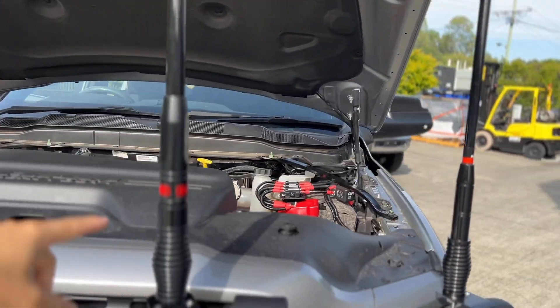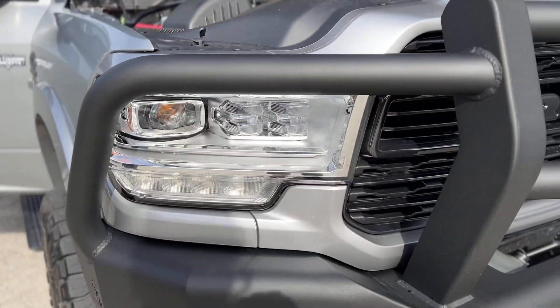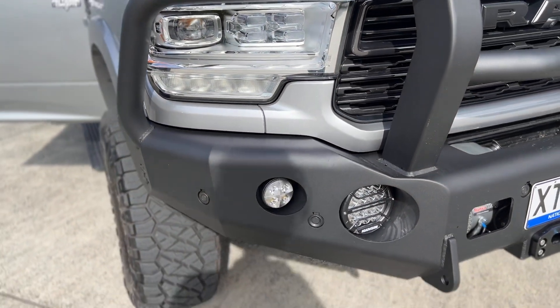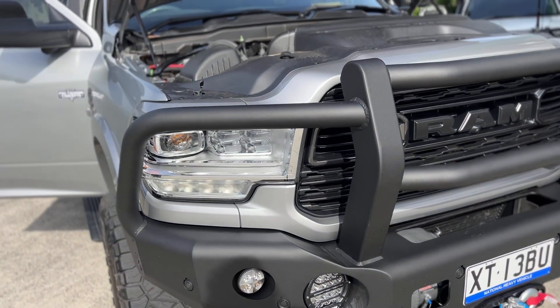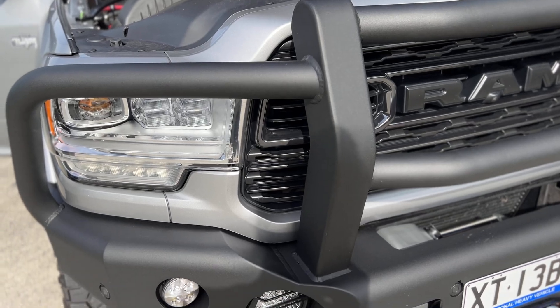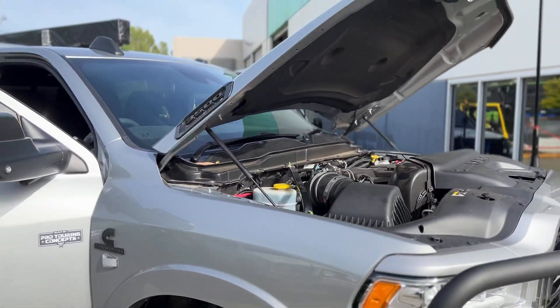We've got a Oricom UHF obviously up here. We've done the six inch Road Vision lights down the bottom and tapped them into the factory fog light loom through a relay — so we're still using all our OEM switching as much as we can.